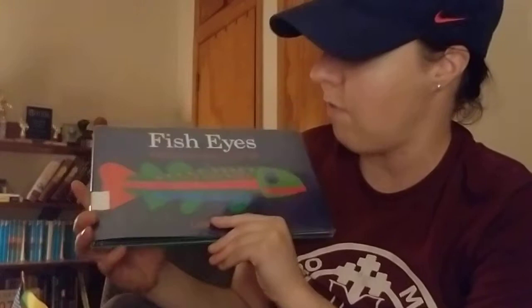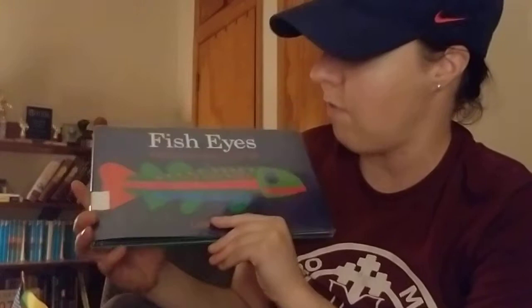So there you go — Fish Eyes, a book you can count on. Tomorrow I think I'm going to have a garden story by Lois Ellert. Remember, this week we're doing Lois Ellert books. I'll see you tomorrow. Bye-bye!